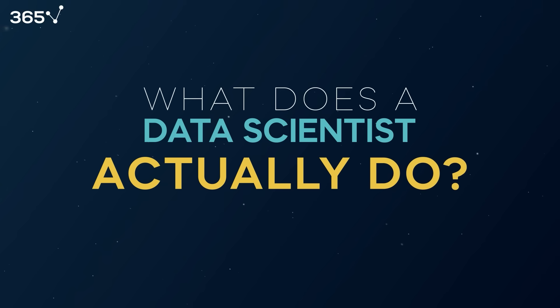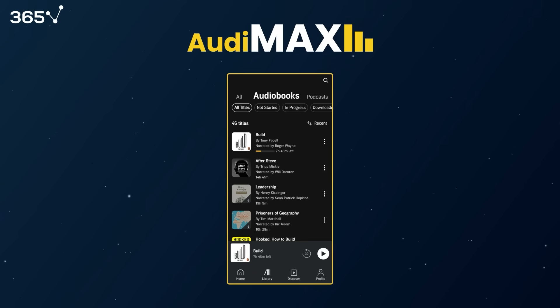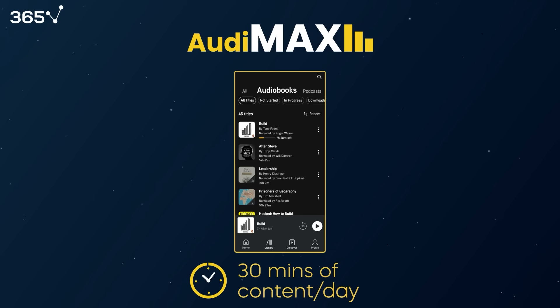Let's describe what a data scientist does in their work by using a memorable example. Audimax is a company that operates an audiobook platform. Their business model provides a free trial for non-paying users with access to up to 30 minutes of daily content.